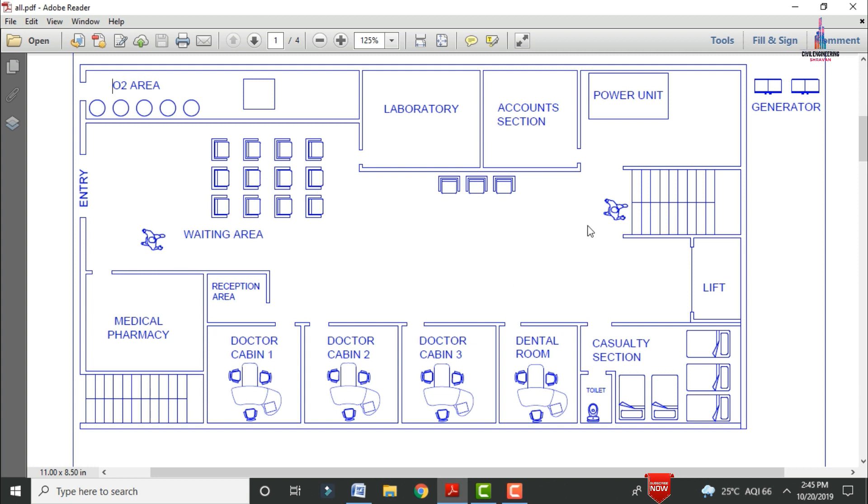This is the oxygen area with entry provided in north facing direction. These are all the details about the ground floor typical floor plan for this G plus 2 with penthouse hospital building, which includes medical pharmacy, waiting area, reception area, doctors cabins, casualty section, power unit, generator, account section, laboratory section, and oxygen area.